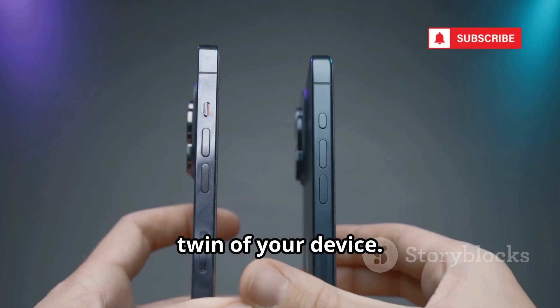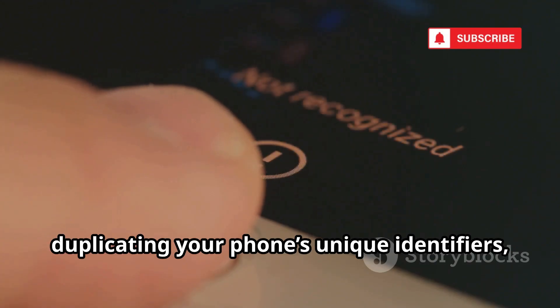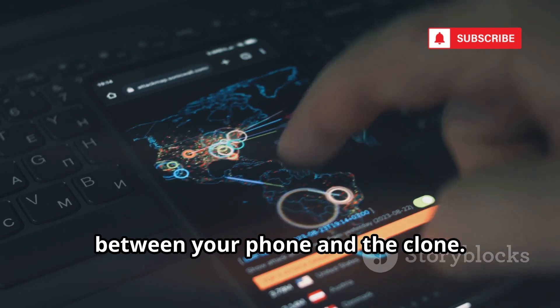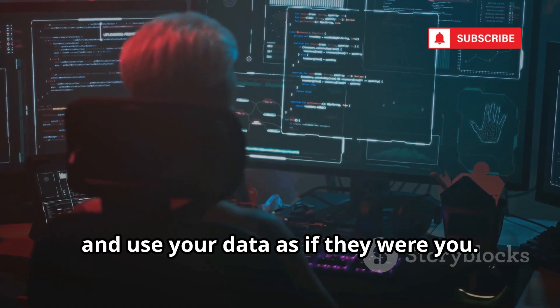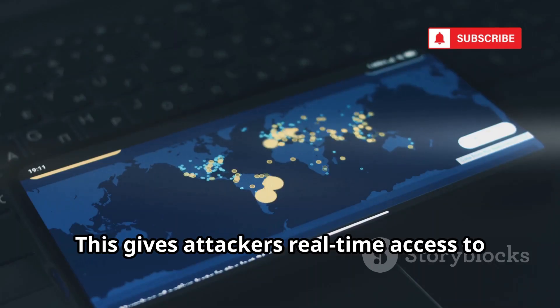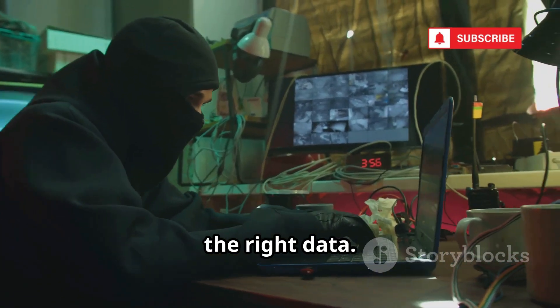Phone cloning means creating a digital twin of your device. It's not just copying photos — it's duplicating your phone's unique identifiers, like the IMEI and IMSI. The network can't tell the difference between your phone and the clone. Hackers can make calls, read texts, and use your data as if they were you. It's a ghost device, operating in the shadows, giving attackers real-time access to your communications. They don't need your phone in hand, just the right data.